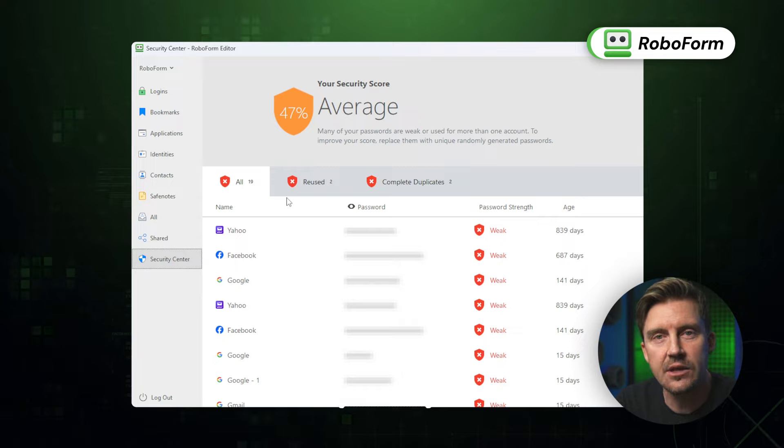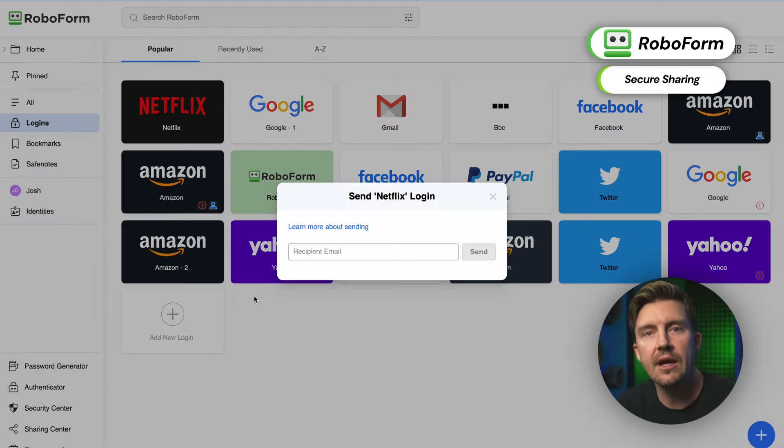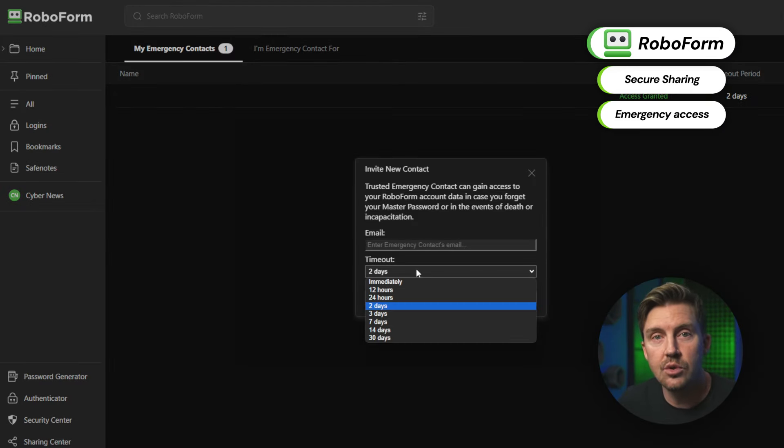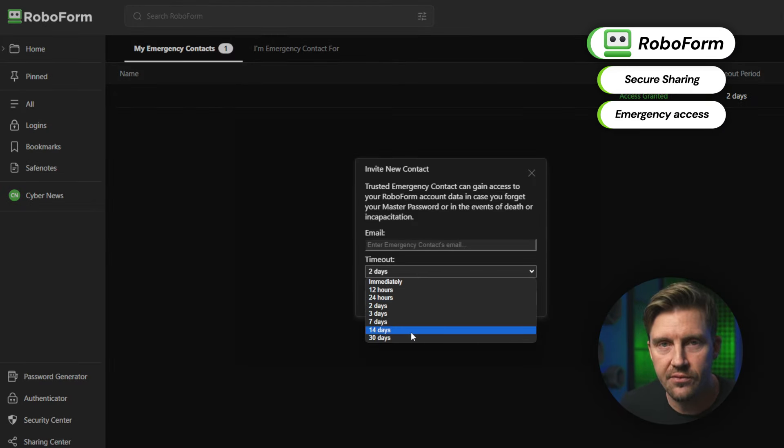Going back to RoboForm, if you get the premium version, it's going to grant you a bunch of additional features like secure sharing, secure file storage, and emergency access. Passkeys, just like with NordPass, are available completely for free.